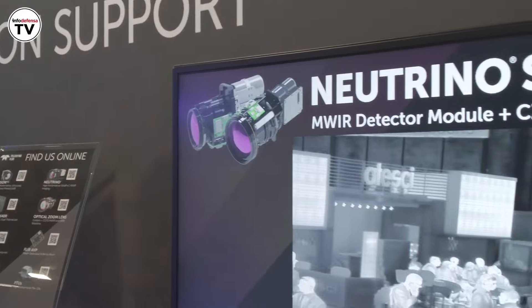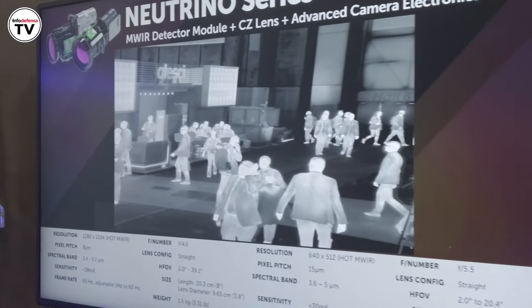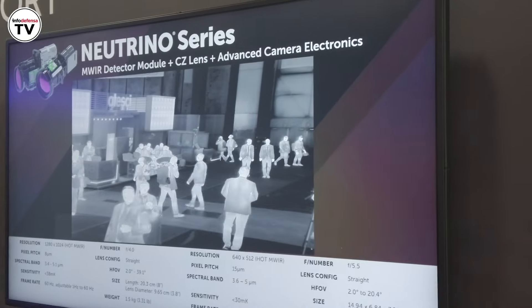What technologies are important for Teledyne FLIR? We're primarily focused on thermal imaging — infrared technology, camera cores — and also some AI solutions that complement those types of technologies.